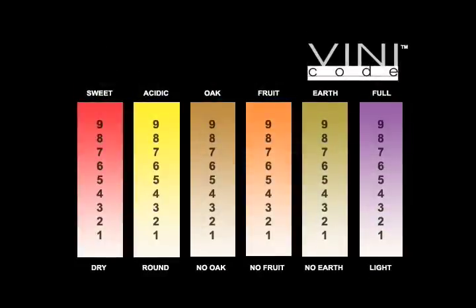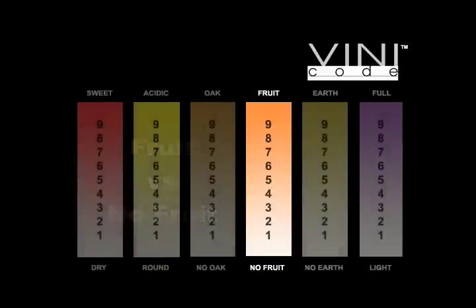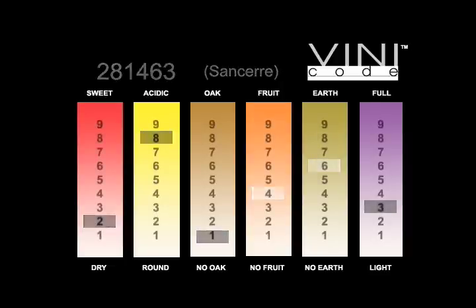One of the real joys in learning about wine is discovering all of those incredible fruit smells and tastes. Believe it or not, a wine can taste tropical, like pineapples and peaches, or like wild berries or citrus fruit — the range is extraordinary. This scale tells you about that fruitiness. Let's look at two examples: a New Zealand Sauvignon Blanc and a French Sancerre, made from the same grape, both classics of their style, but dramatically different. The New Zealand Sauvignon Blanc is a fruit bomb — the flavors overwhelm your senses. The Sancerre, on the other hand, is much more subtle. The Vini Code depicts this difference graphically.